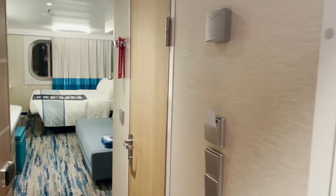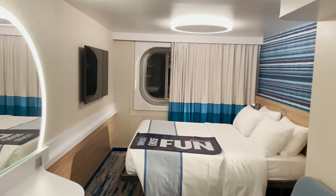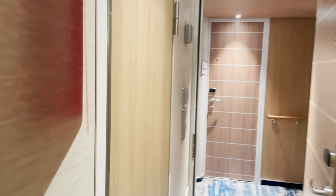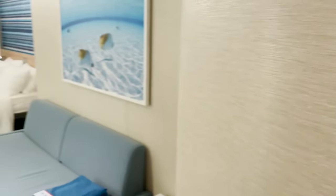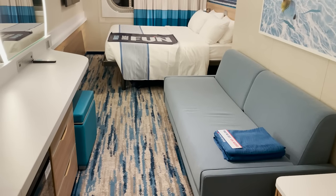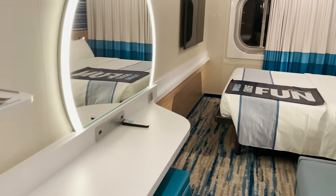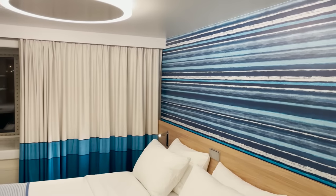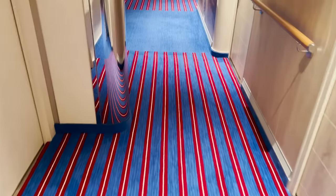Next we have room 4286, an ocean view stateroom. There are similarities between categories — the same entryway with two closets and bathroom space. The difference is the size and layout: you get a couch, a much larger desk vanity area, bed at the end with artwork on the wall and TV mounted across, and of course the ocean view window to look out at sea or at port.